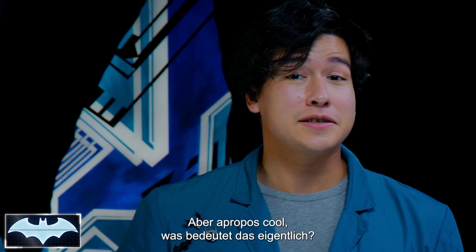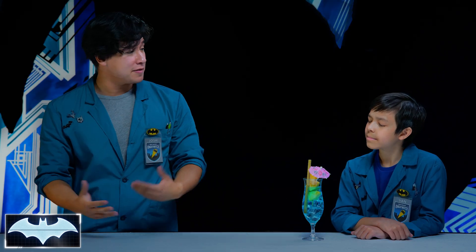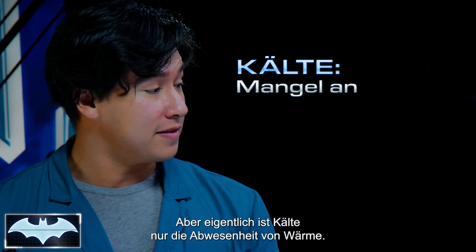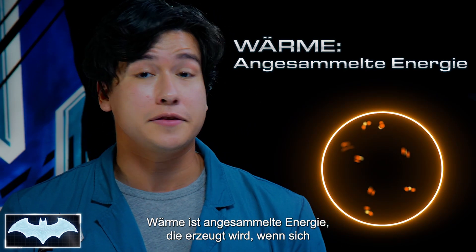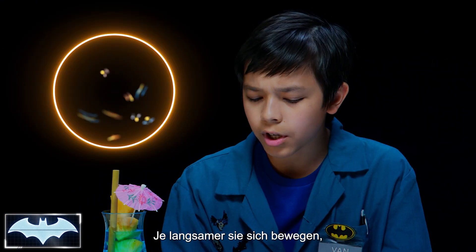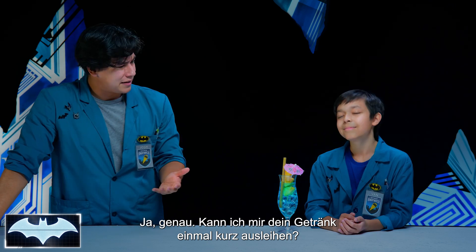Let's talk about what cold really means. When we think of cold, we think of it as a thing — something that we measure how cold something is. But in fact, cold is just the absence of something: heat. Heat basically is just stored up energy that is created when molecules move really, really fast. So the slower molecules are moving, the less heat they have — and the more cold they are. Yes, exactly.